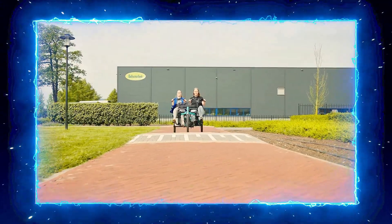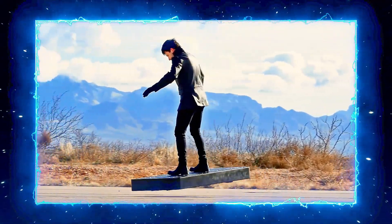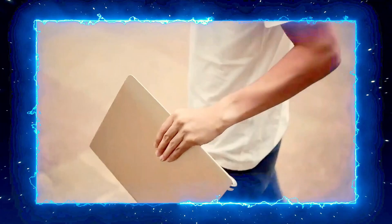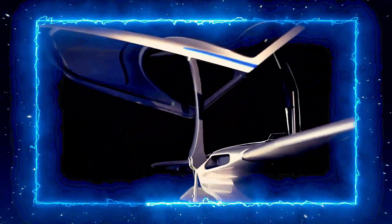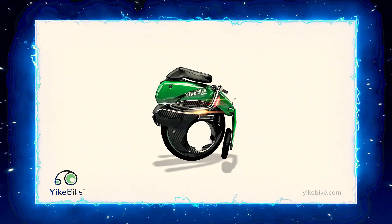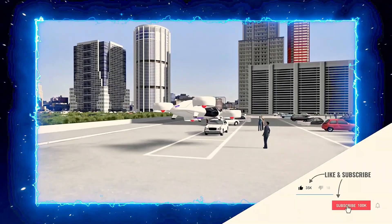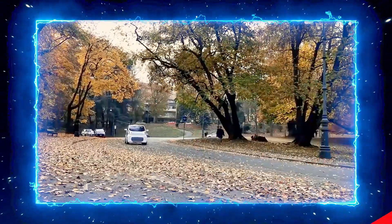So which of these unusual vehicles caught your eye? Would you take a spin on one of these futuristic rides? Let us know in the comments below, and if you enjoyed this video, don't forget to give it a thumbs up and subscribe to our channel for more exciting content like this. Until next time, stay curious and keep exploring!